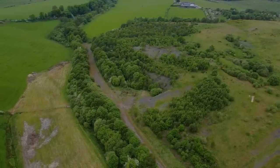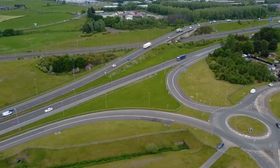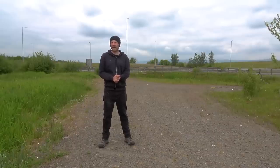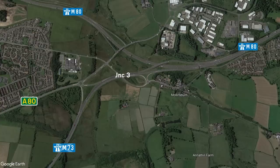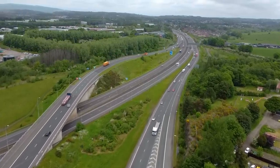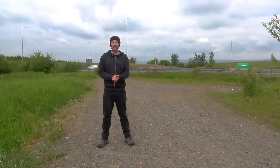Junction 3 is where we find the end of the M73 — well, we did until a small extension was added in 2011. Until that point, the motorway would simply have merged via a set of slip roads with the A80. We can look back at historical satellite images and see how the motorway used to look before the changes were made. What's missing there is the M80 motorway, and it would be the construction of the M80 that would lead to the layout we see today. During the M80's construction, the M73 was extended slightly to merge with the M80, taking it away from its original ending point with the A80, which was realigned anyway. The M73 had slip roads added to create Junction 3 and now ends further up where it meets the M80.